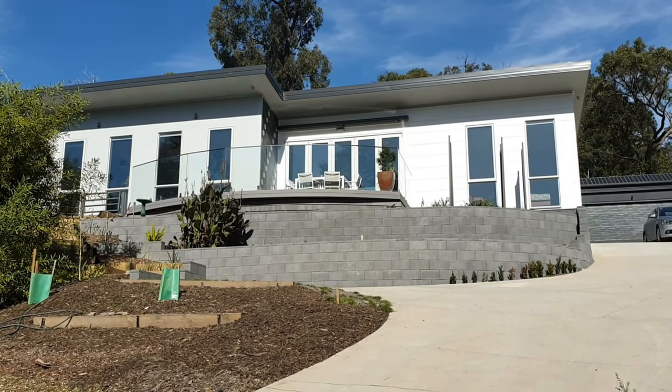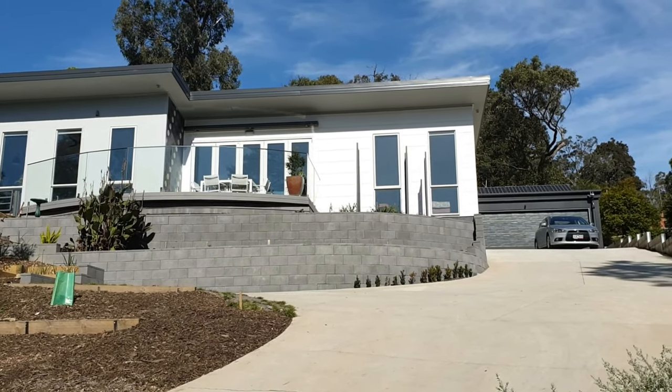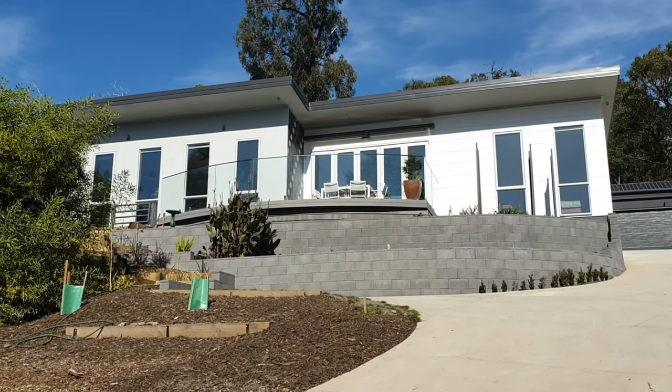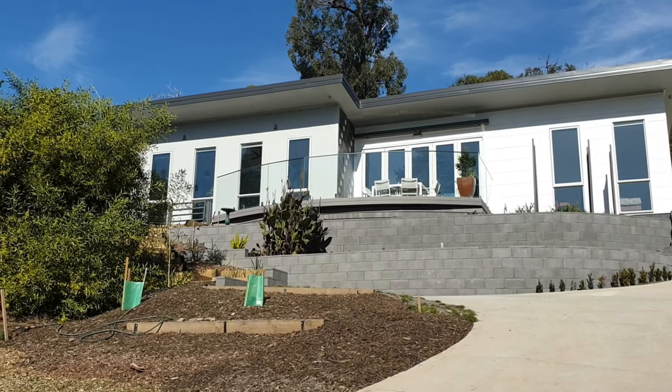Welcome to Hillside House. This is an 8.1 star sustainable home designed and built by Positive Footprints two years ago in the eastern suburbs of Melbourne. The home aims to accommodate us into our old age. Please join us on the tour.